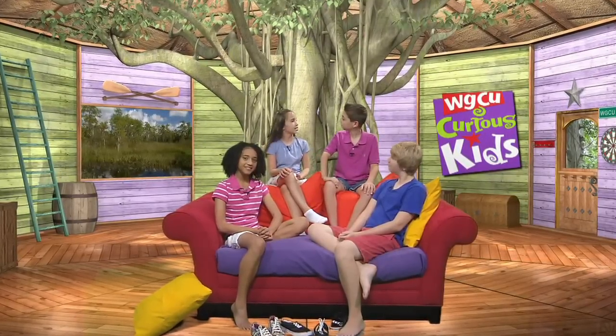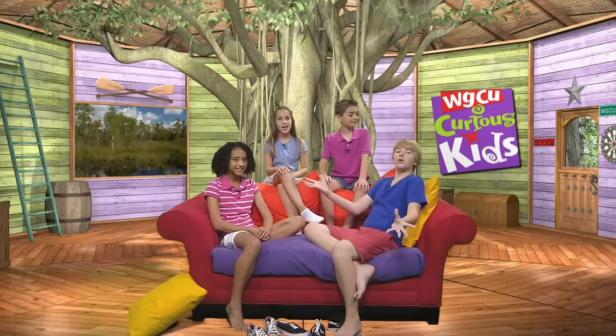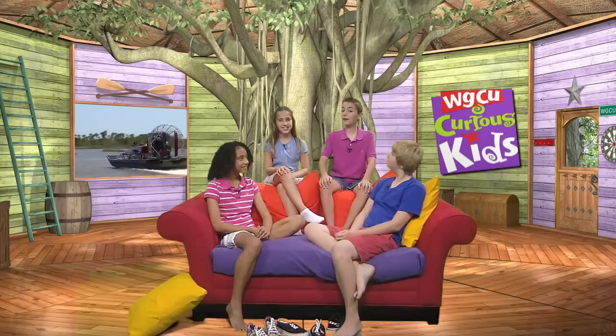Did you know that Southwest Florida is home to one of the most incredible places on earth — the Everglades National Park? The Everglades are the largest wilderness in the continental United States and a World Heritage Site, meaning it's been identified as one of the special places on earth of outstanding value to humanity. That's right here in our own backyard, and today we're going to find out why it's such an extraordinary place and see how it connects from our backyard to the world.